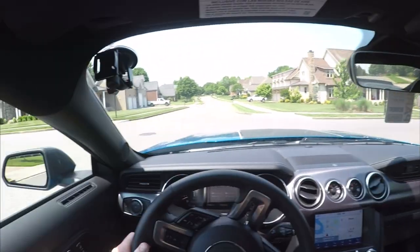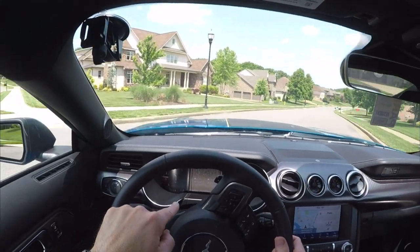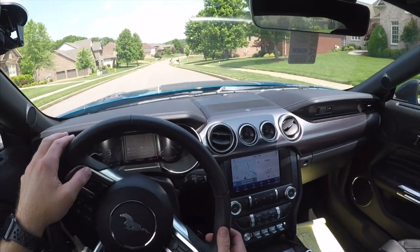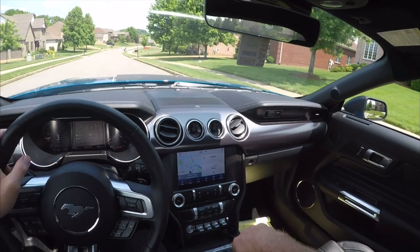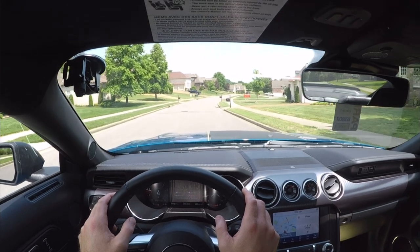In Drive mode you get normal suspension, steering, and exhaust. In Sport mode — with normal exhaust, normal steering, and normal dampers — it increases throttle sensitivity and makes the transmission shift way better. It's way more fun. If you were to drive a regular GT and jump into this, you would immediately notice the difference — it is way more firm.